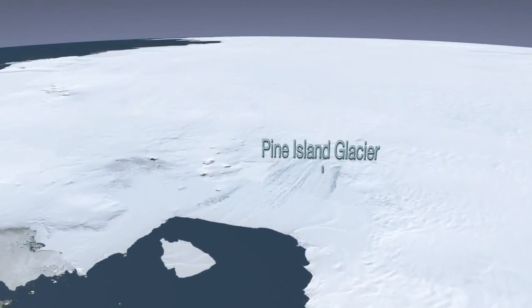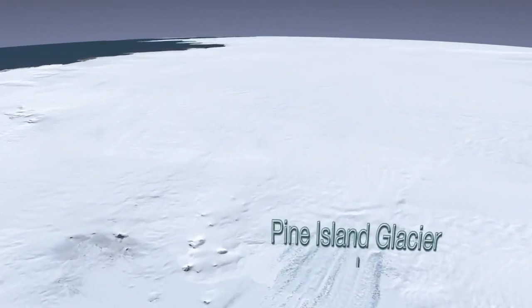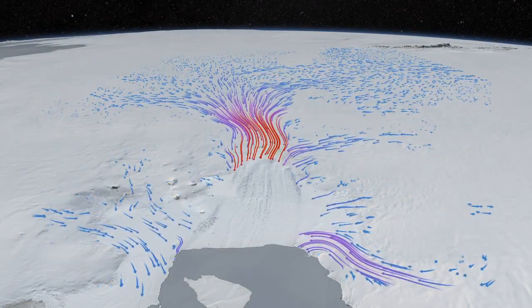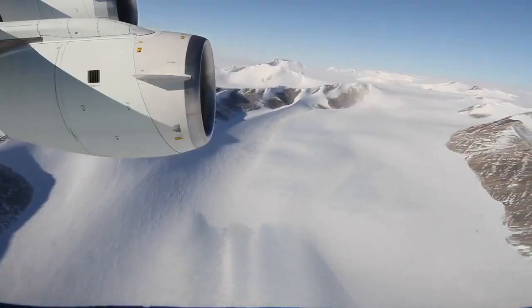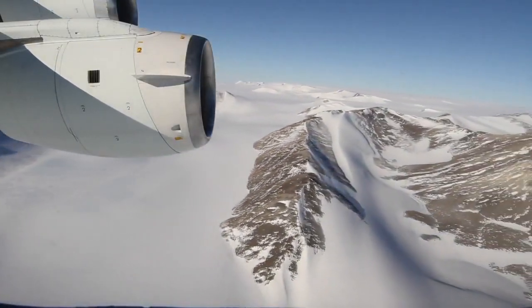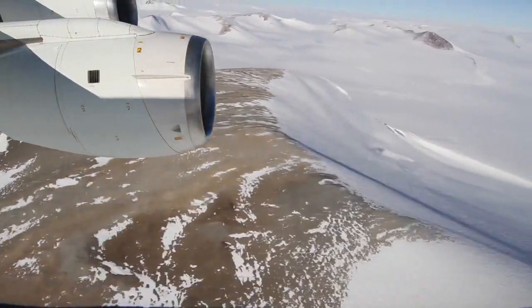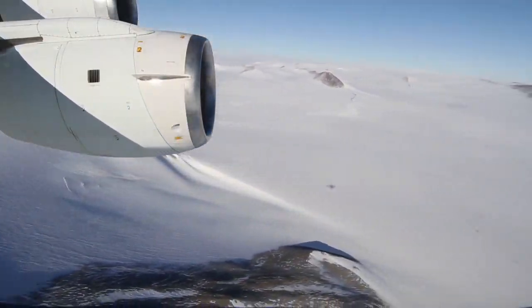After this campaign is over, scientists will be able to compare this broad survey with previous years' measurements in order to better document the rapid and widespread changes in the region over time. For the second mission, NASA's DC-8 flew, as it does for most IceBridge flights, at 500 meters above the ice.